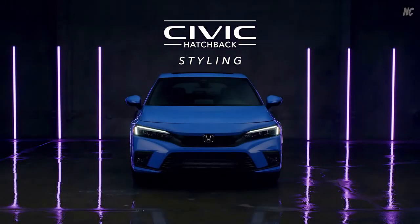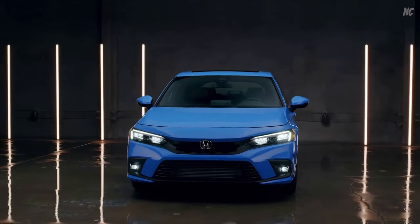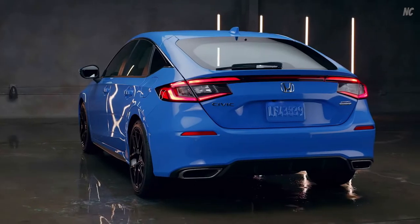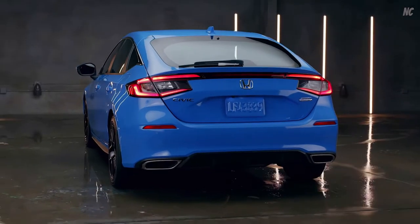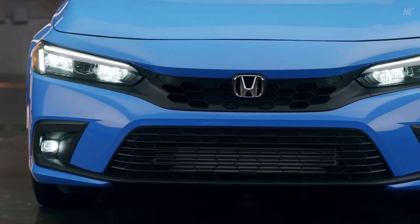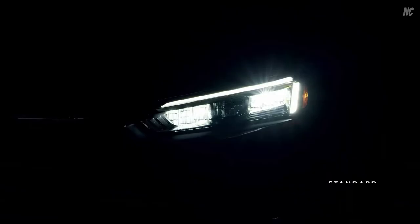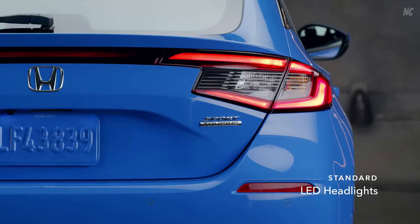Sporty, versatile, and as stylish as it is fun to drive, meet the Honda Civic Hatchback. It all starts with a beautifully integrated hatchback, so wherever you're headed, you can take virtually anything with you. It also has a honeycomb grille, available 18-inch alloy wheels, and standard LED headlights and taillights.